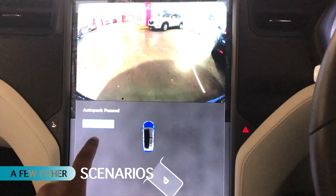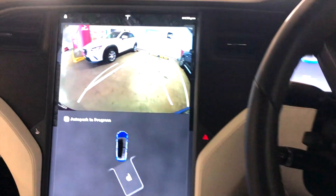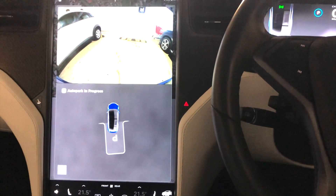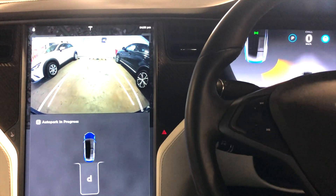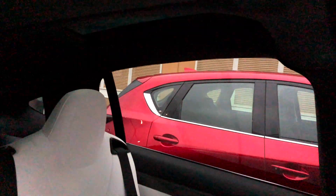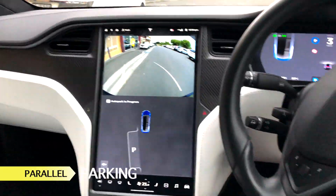Now let's look at a few other scenarios where Auto Park really works very well. Parallel parking is an absolute breeze with Auto Parking.